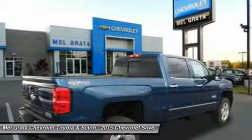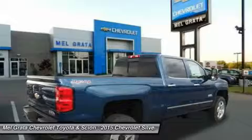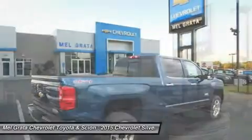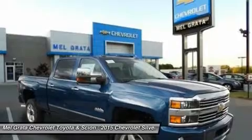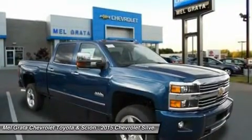The Silverado 2500 HD offers the most standard trailering capacity in its class at 13,000 pounds, thanks in part to smart technologies like trailer sway control and an available trailer brake controller. The 2500 HD equipped with the available Duramax engine is capable of towing 17,900 pounds.